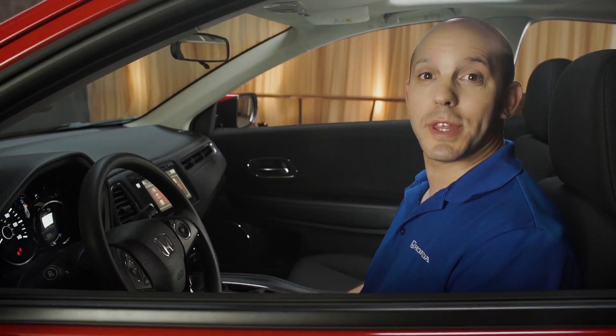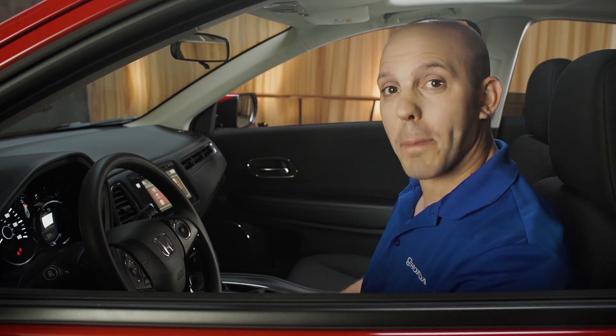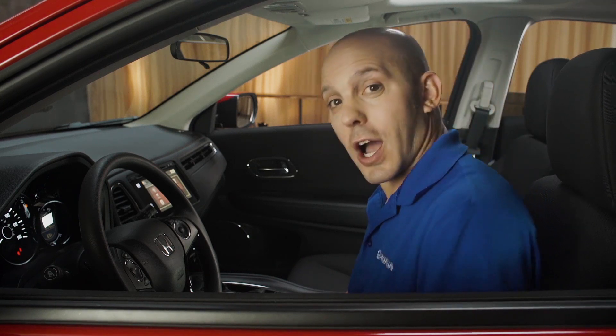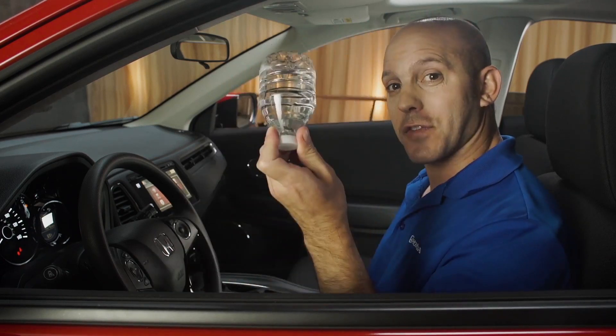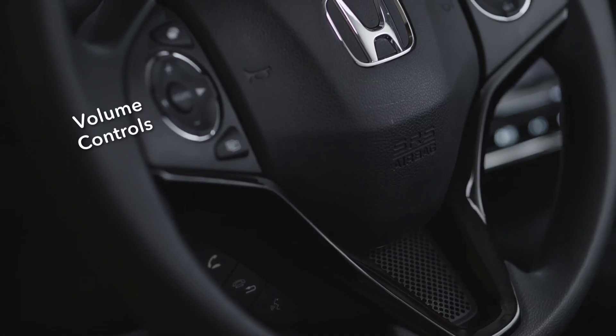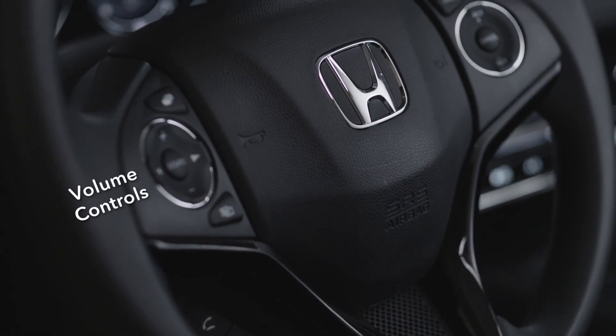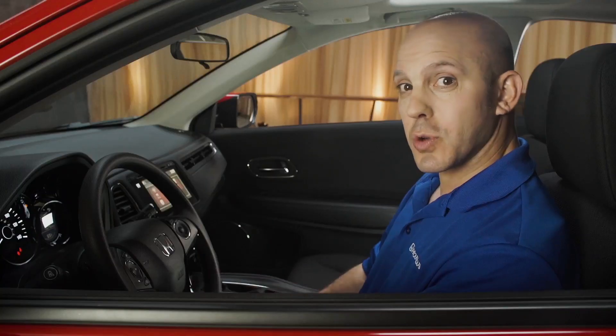Now let me walk you through the interior features on the new HR-V. Starting with the driver's side door, there's an auto up and down window. You also have a height-adjustable driver's seat and a door pocket perfect for a water bottle. Coming across here, you have a beautiful new styled three-spoke steering wheel, with audio adjustments on your left, cruise control on your right, and Bluetooth right underneath.